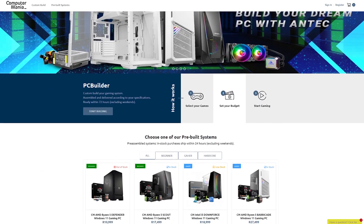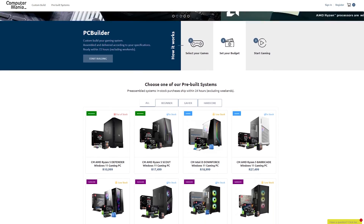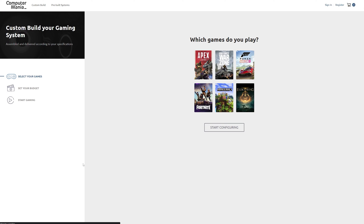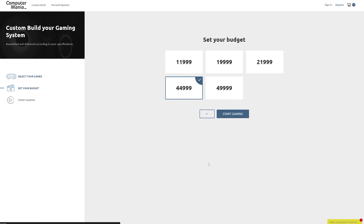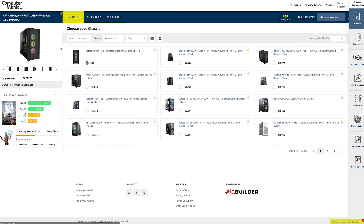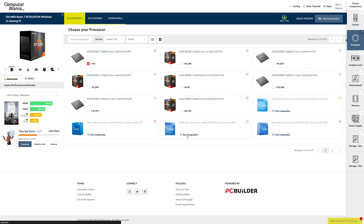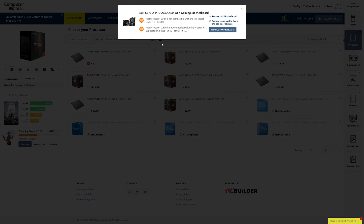Unlike my excitement about today's video sponsor, PC Builder, which will never simmer down. PC Builder is a service currently available at Computer Mania here in South Africa that makes building your first custom PC or buying a capable pre-build an absolute breeze. Simply pick the games you want to play, select your budget, and PC Builder does the rest, putting together a system aimed at maximizing your frame rates while also sticking to your budget.